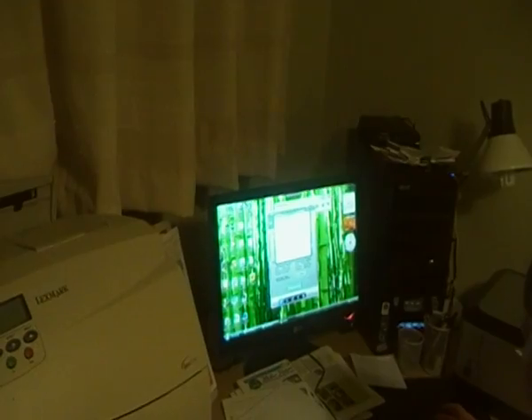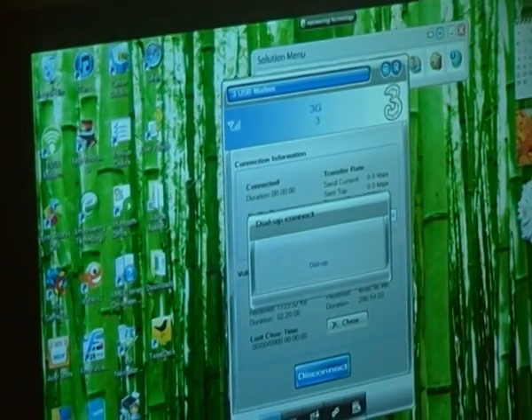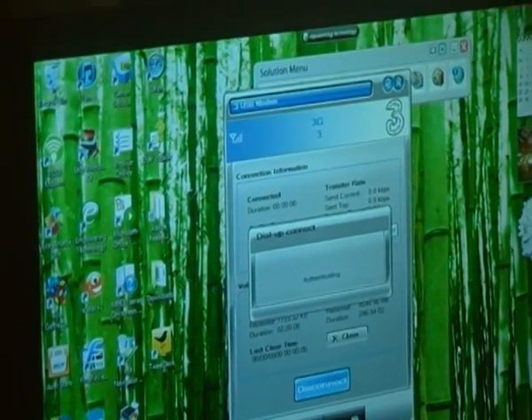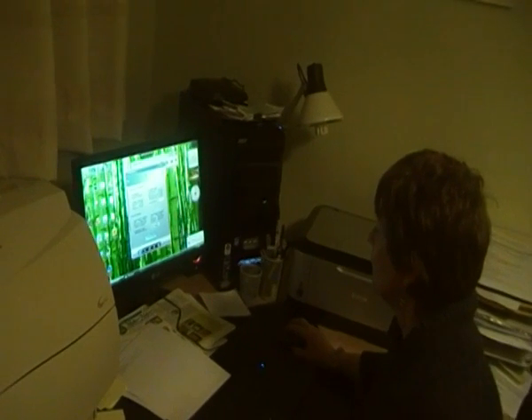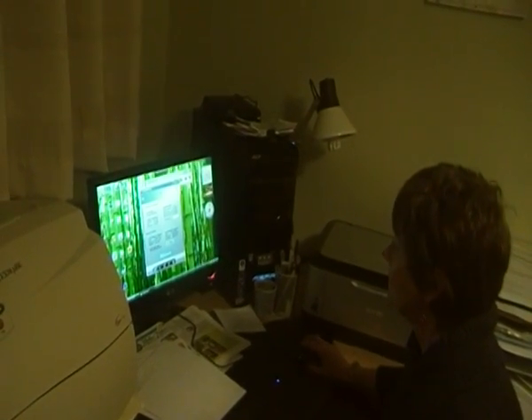So it usually starts off quite slow, and then gathers speed. The phone goes on. It uses that magic word dial-up, really doesn't it? It starts off with a little exclamation mark, and then it's saying it's limited connectivity.